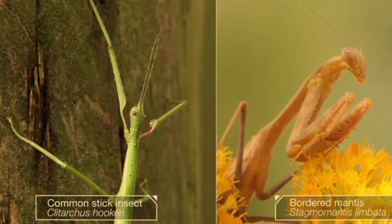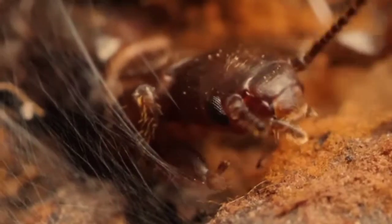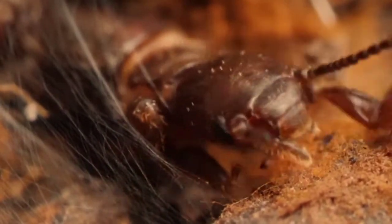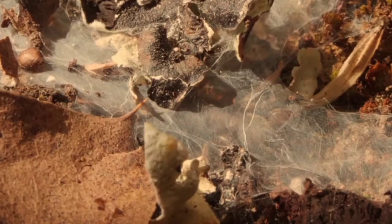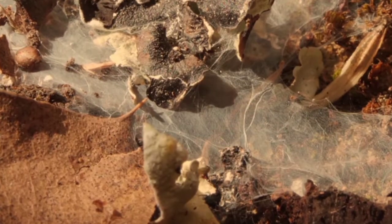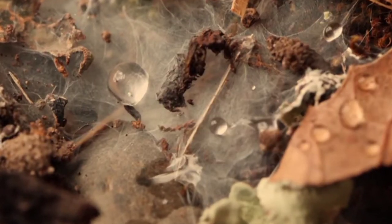They're related to stick insects and praying mantises. Never heard of them? Not surprised. They give spiders a run for their money. Their handiwork is a tent, umbrella, and invisibility cloak all in one.